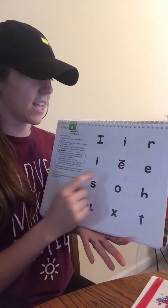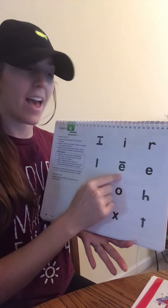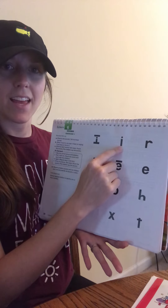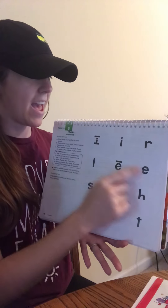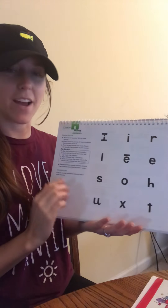Let's try some more of those sounds again. Get ready. Yes, A. Get ready. Yes, I. Get ready. Yes, A. Get ready. Yes, I. Good job saying your sounds.